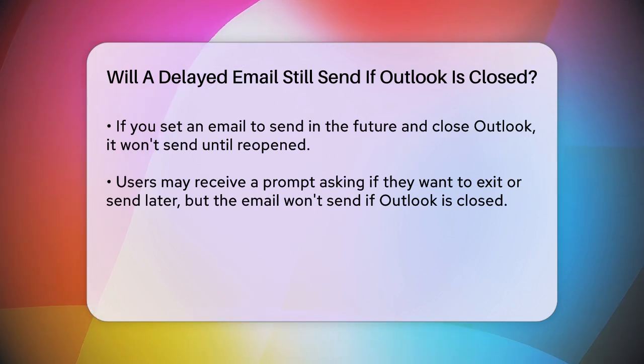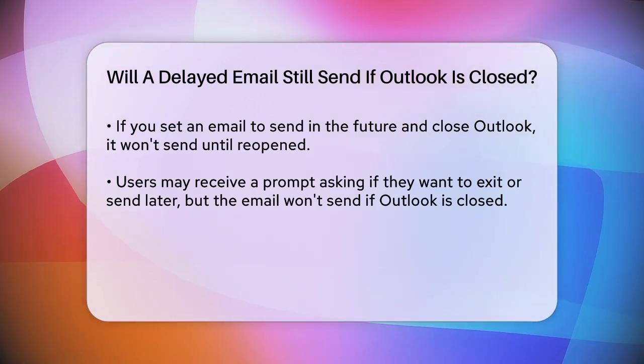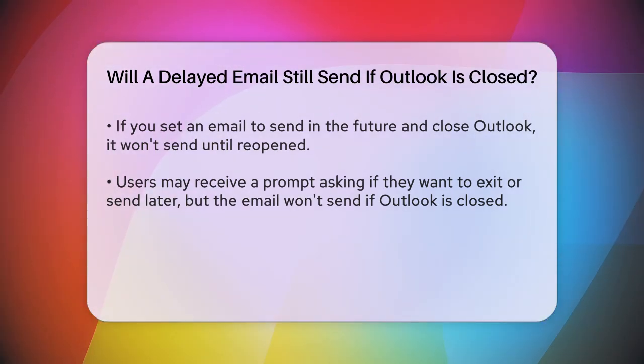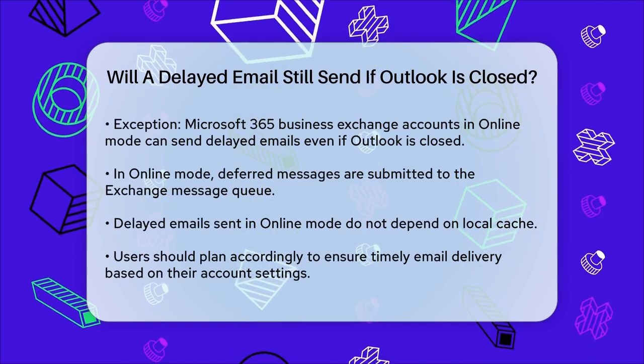There is one exception to this rule. If you have a Microsoft 365 Business Exchange account set up in Outlook using online mode, the delayed emails can be sent even if Outlook is closed. In online mode, the deferred messages are submitted to the Exchange message queue and held until the scheduled time, so they don't rely on the local cache.